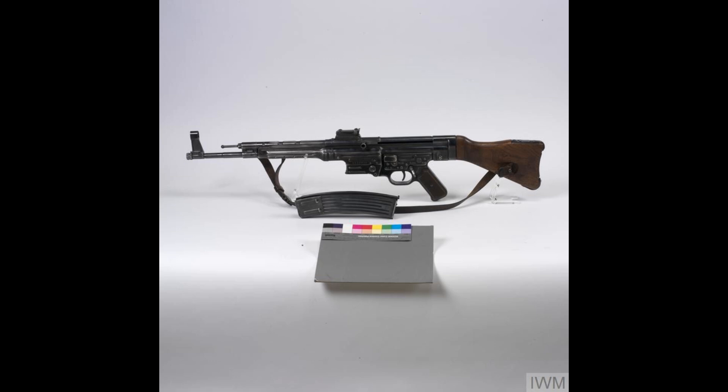The German MP43, later MP44, assault rifle has its origins in studies conducted in the wake of the First World War. Many experts concluded that the standard rifle cartridges of the day were unnecessarily powerful.